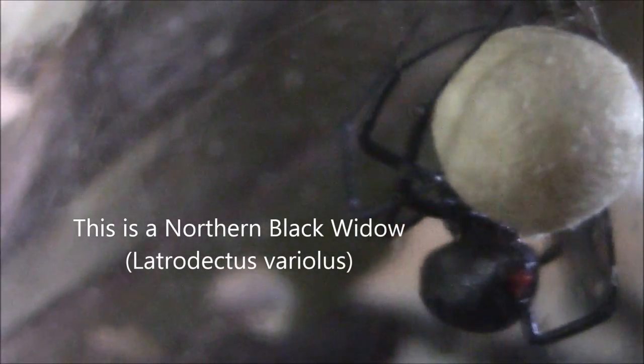Her egg case will contain anywhere from 70 to 900 eggs, based on the species of the Black Widow. The spiderlings inside will go through three molts before they emerge from the sack. When the time is right and the temperature feels good, they will take turns eating a little hole in the side of the egg sack, then climb out and leave as soon as they possibly can. They do this because of cannibalism. Very few spiderlings will make it to adulthood.